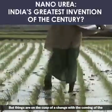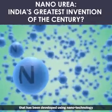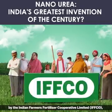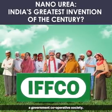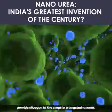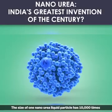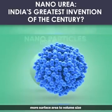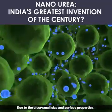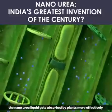But things are on the cusp of a change with the coming of nano urea. Nano urea is urea in liquid form developed using nanotechnology by the Indian Farmers Fertilizer Cooperative Limited, or IFFCO — a government cooperative society. Urea molecules of the size of 20 to 50 nanometers provide nitrogen to the crops in a targeted manner. One nano urea liquid particle has 10,000 times more surface area to volume size compared to conventional granular urea, and due to its ultra-small size and surface properties, it gets absorbed by plants more effectively when sprayed on their leaves.